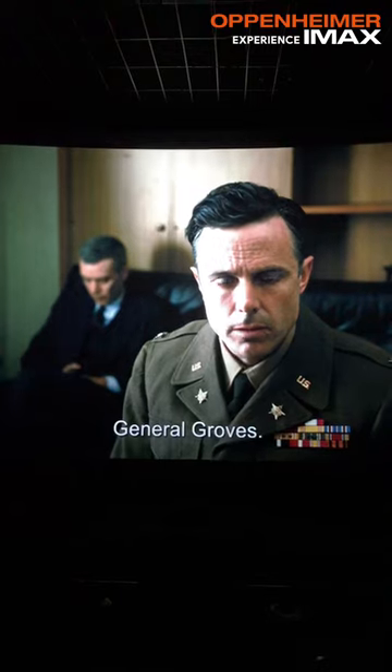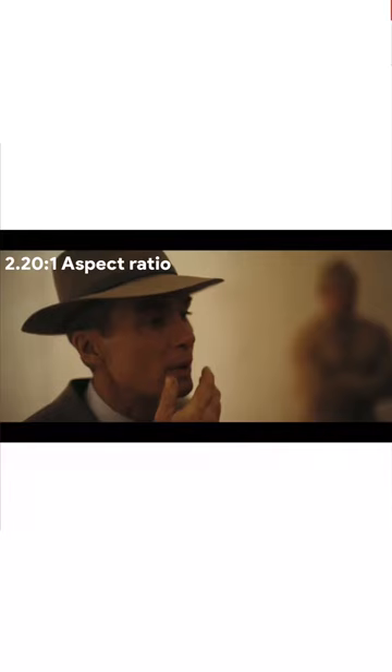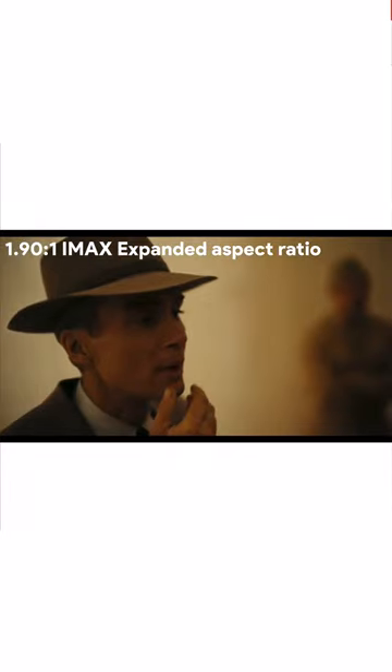Talking about the IMAX experience, the image quality was crisp, the colors were vibrant — I didn't feel at all like I was watching a 2K scan. Talking about the aspect ratios, the film switches between 2.20 AR and 1.90 IMAX expanded aspect ratios for IMAX digital formats.